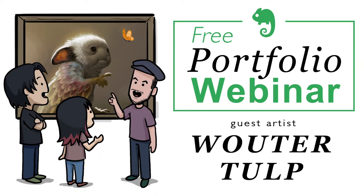All right, here we go! Hey everybody and welcome to a free portfolio webinar with our very special guest artist Vauter Tulp. Hey Vauter, how's it going?